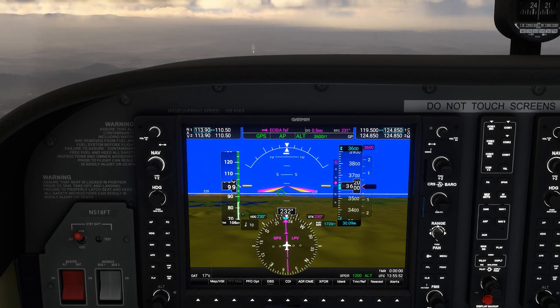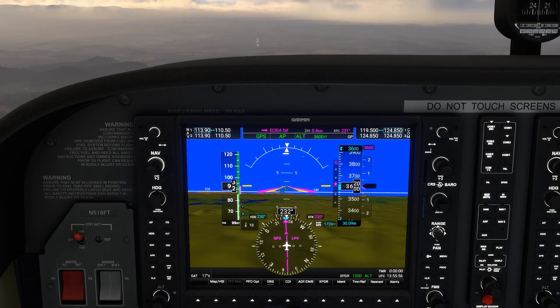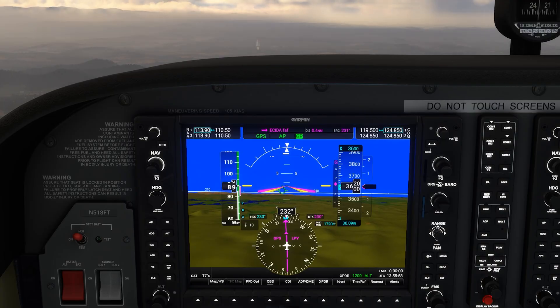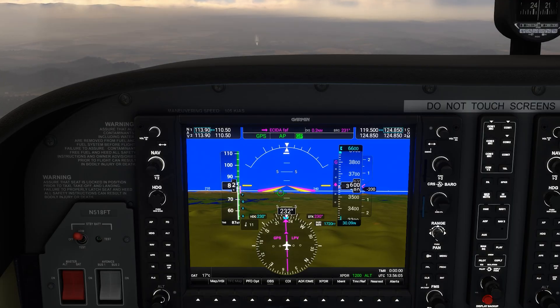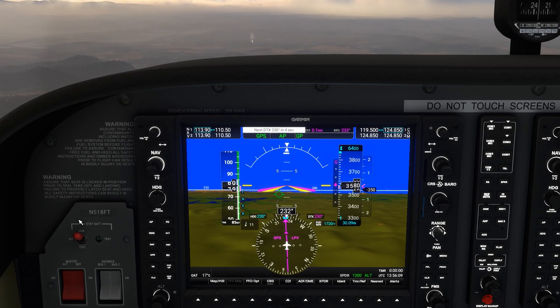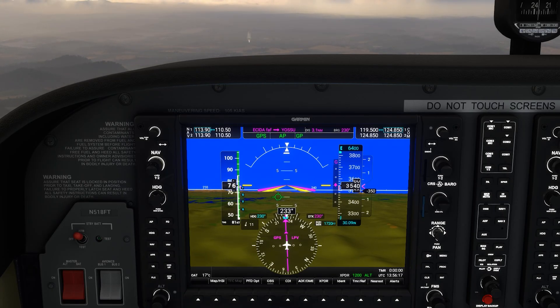Also remember that just because you see the airport and you're in visual conditions, you don't have to accept a visual approach. We were told to expect the RNAV — we could continue flying the RNAV all the way down to minimums if that's what we want, even if it's a perfectly clear day. Don't feel pressure from ATC just because they keep calling out the airport to accept the visual approach if you're not ready for it. We don't do enough visual approaches, but they're a big part of IFR flying.